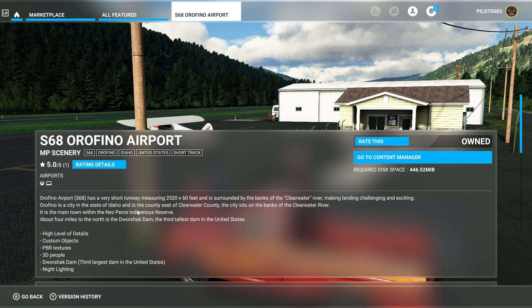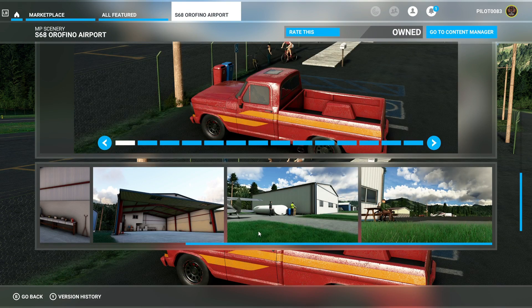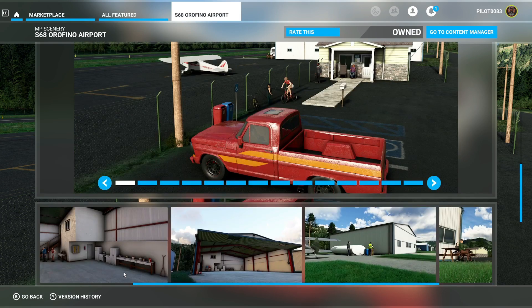Orofino Airport has a very short runway measuring 2,520 by 60 feet and is surrounded by the banks of the Clearwater River, making landing challenging and exciting. Orofino is a city in the state of Idaho and is the county seat of Clearwater County. The city sits on the banks of the Clearwater River — the main town within the Nez Perce indigenous reserve, about four miles north of the Dworshak Dam, the third tallest dam in the United States. Features include high-level detail, custom objects, PBR textures, 3D people, the dam, and night lighting.